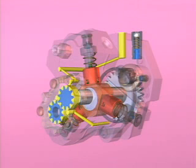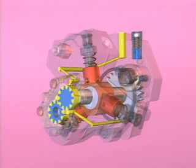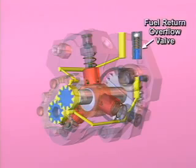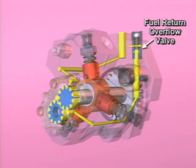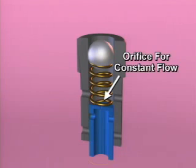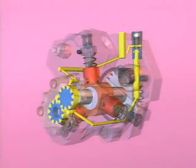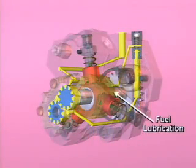Fuel then flows through an internal drilling to the high-pressure fuel pump. The fuel supplied from the gear pump first flows to the fuel return overflow valve. An orifice flow path in the fuel return overflow valve provides a constant supply of fuel flow, which is used to lubricate the high-pressure pumping assembly components.